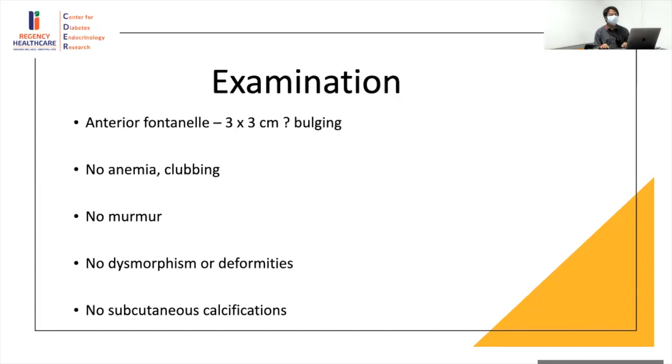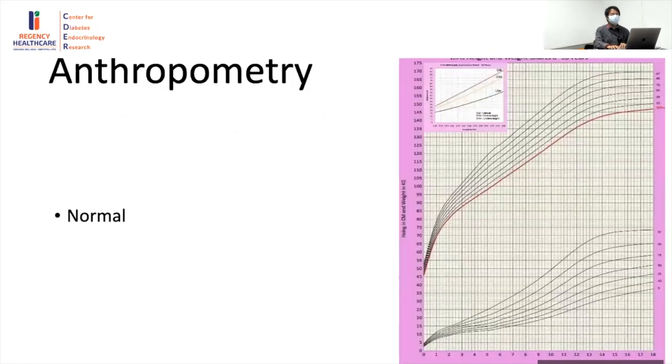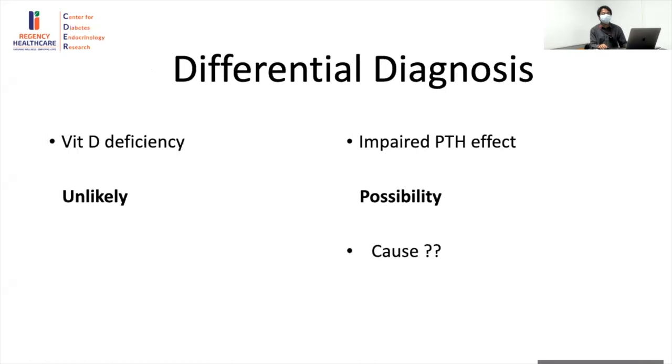There was no anemia, clubbing, murmur, dysmorphism, or deformities. We also didn't find any subcutaneous calcifications — long-standing chronic hypocalcemia can lead to subcutaneous calcification, though it's unlikely at this age. It's more important to look for calcification in the mother. Anthropometry was normal. The differential diagnosis at this point: vitamin D deficiency versus impaired PTH effect — with vitamin D deficiency being unlikely given multiple failed courses of treatment.